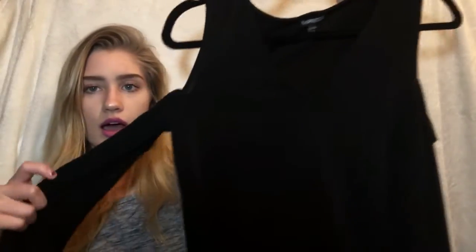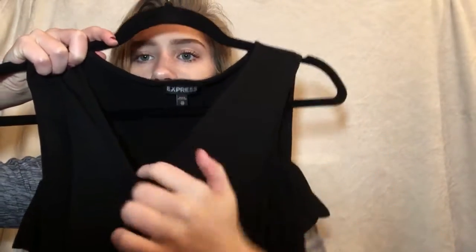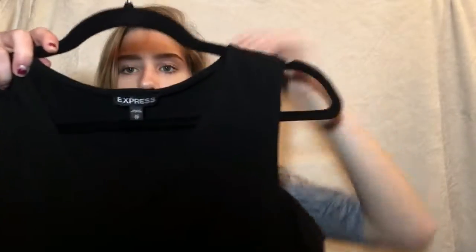The next two items are from Express and they were both gifts. The first is a cute black long-sleeve top with cutout shoulders and a v-neck — really cute. The second is a gray sweater with really cool cutouts in the back — I love it.